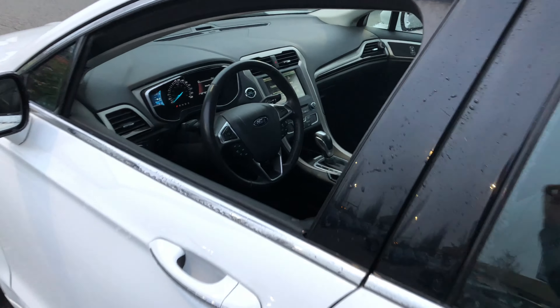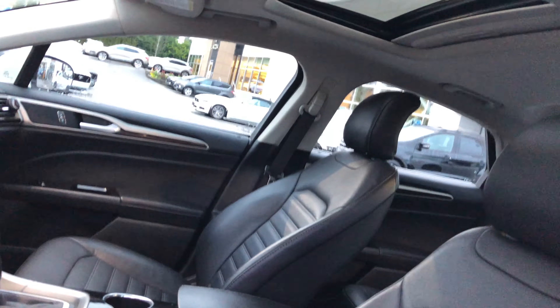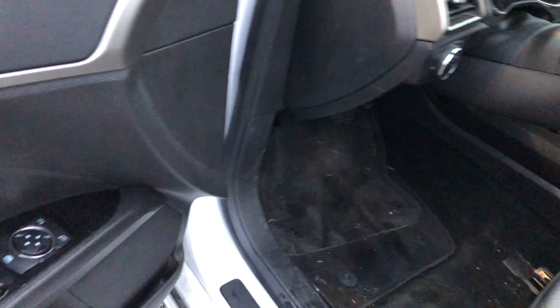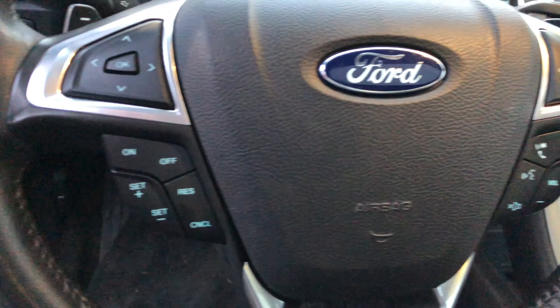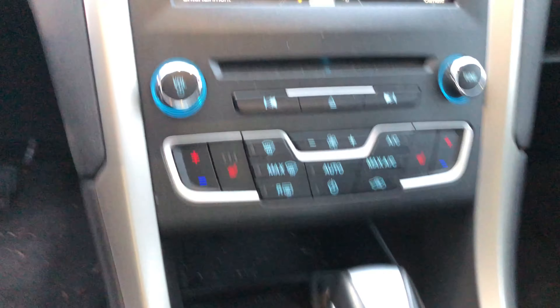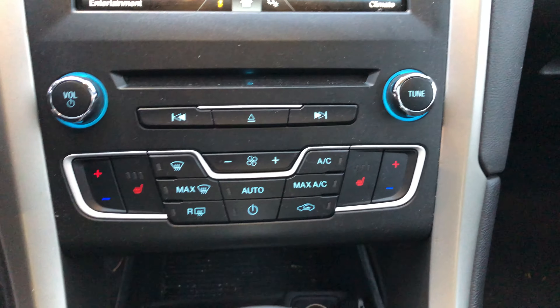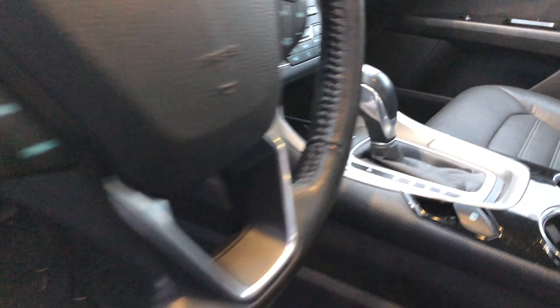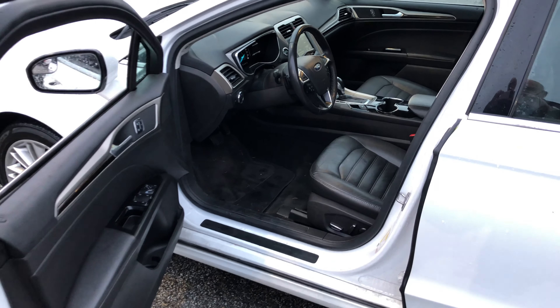We do have leather heated front seats, moonroof, navigation, reverse sensing, backup camera — nicely equipped Ford Fusion that you're going to find at Barham Brothers Ford Lincoln, 270 SE Marine Drive in Vancouver.